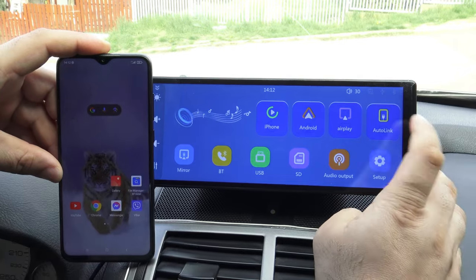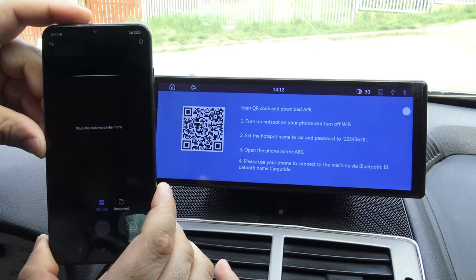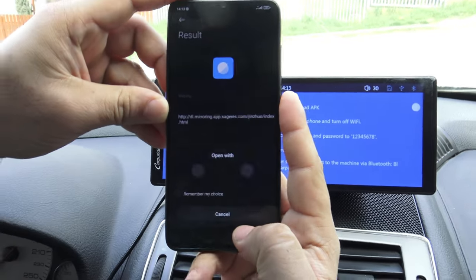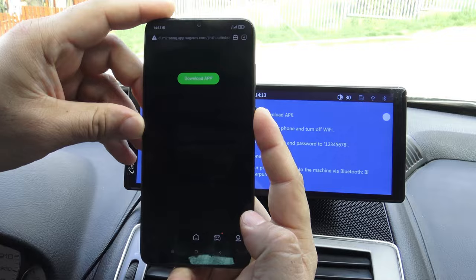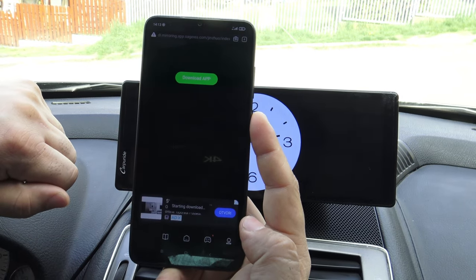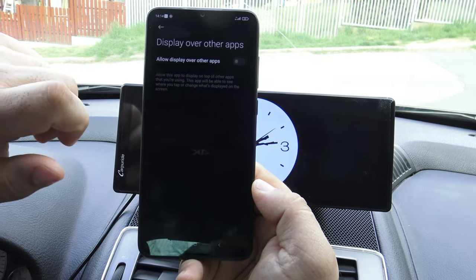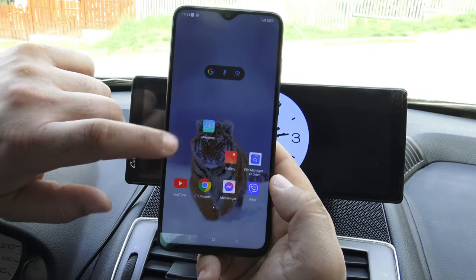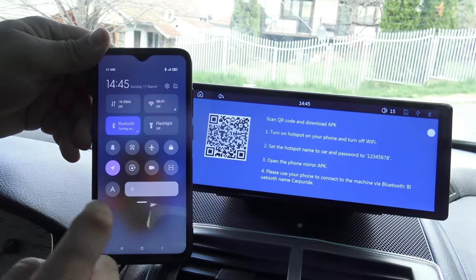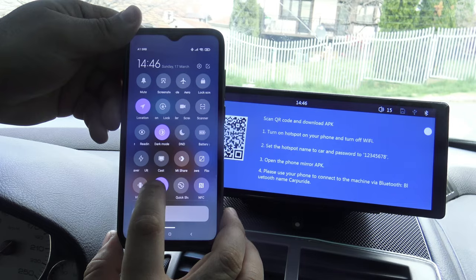AutoLink is a screen mirroring function for Android phones only, supporting wireless screen mirroring. To use AutoLink, first set your Android device to AutoLink in settings. Step 1: scan the QR code to download the software and open it. Step 2: turn on the hotspot on your phone and turn off Wi-Fi. Step 3: set the hotspot network name to 'car' and enter the password. Step 4: click the button to start screen mirroring.